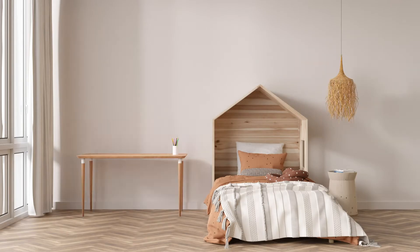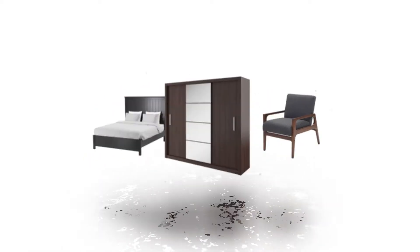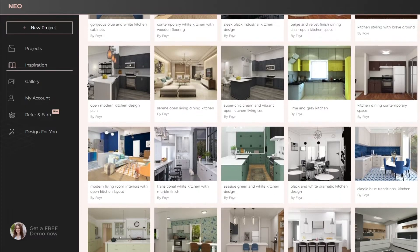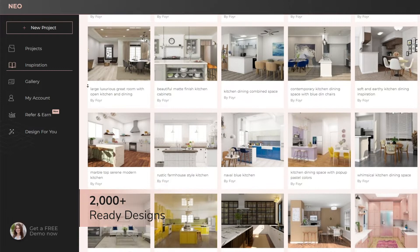With FOIA NEO, planning spaces is easier than you think. Dive into our library of over 60,000 plus 3D models to find just the right fit for your project. Looking for a little inspiration? Then check out our 2,000 plus ready-to-go designs.